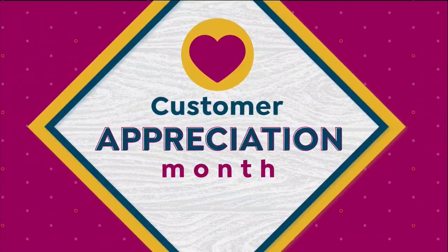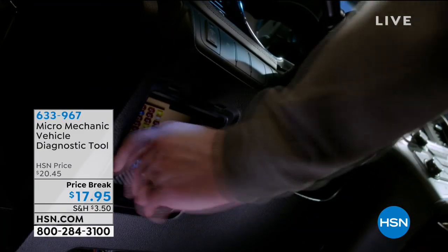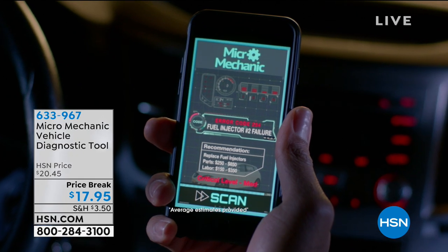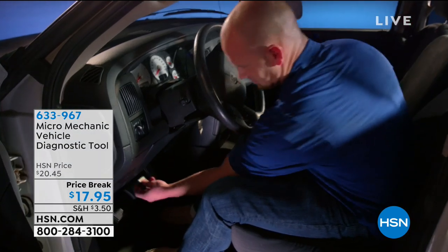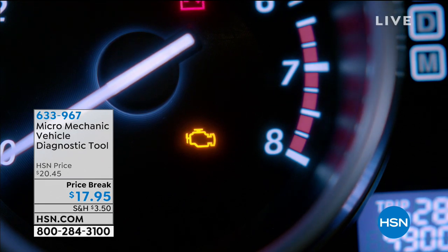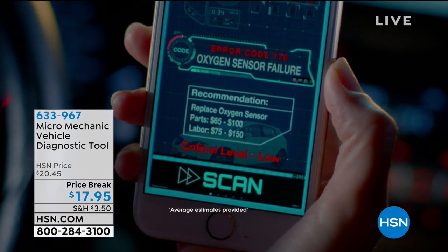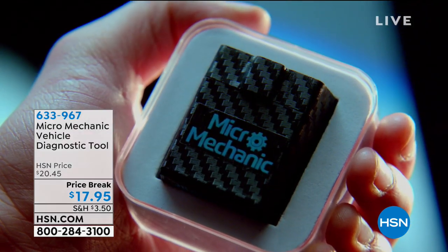For instance, do you have that check engine light come on on your dash, or maybe there's some weird sound and you don't want to bring it into the dealership and pay lots of money? That's when you'll want the Micro Mechanic, coming up in just a bit at $17.95. All you do is plug it in — if you have a car from 1996 or newer, it tells you exactly what's wrong. It connects to a free app, so simple to use. Don't waste your money ever again wondering if mechanics are telling you the truth.